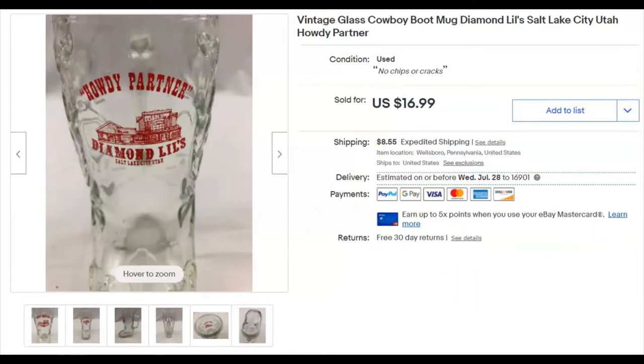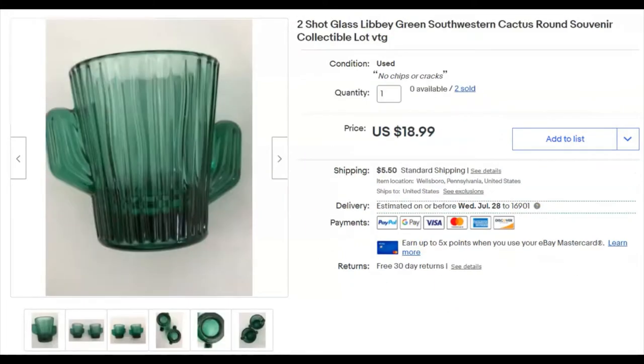Next we have a pair — two shot glasses that look like little cactuses. I paid a dollar for these and listed them July 1st last year. They sold June 10th for $18.99 plus shipping. I had two lots of these; the other one also sold at some point.